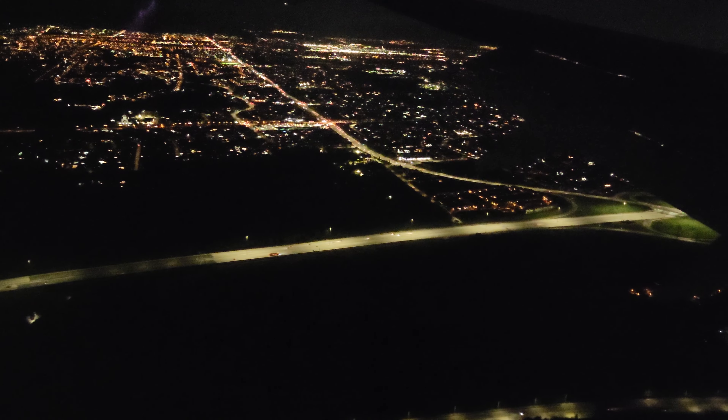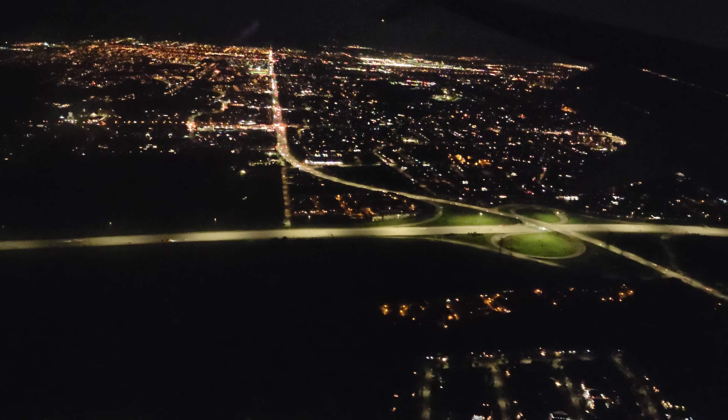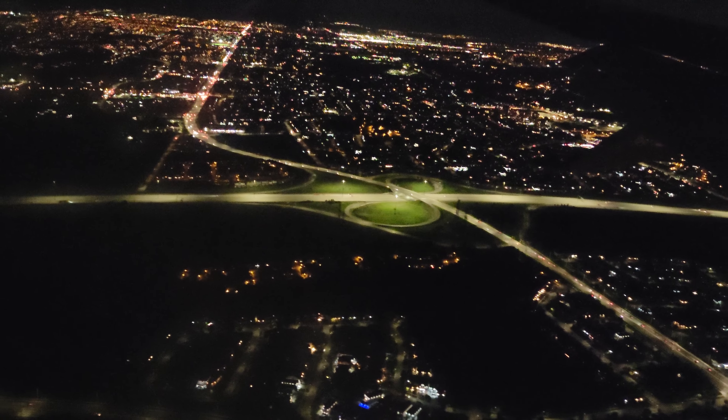Ladies and gentlemen, prior to landing in Toronto, we would like to remind you of the location of all emergency exits. There are four emergency doors, located two in the forward and two in the back, and there are four emergency window exits located over the wings. Please note the ones nearest you.